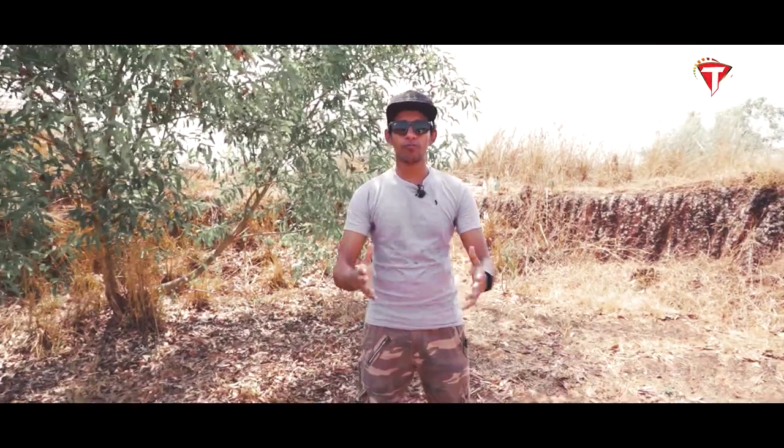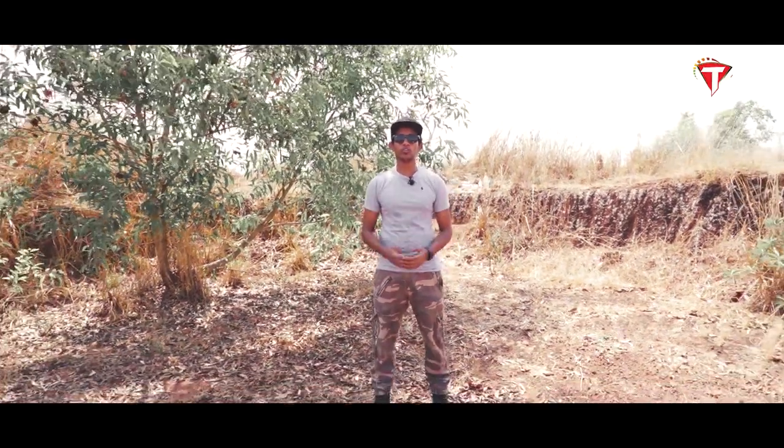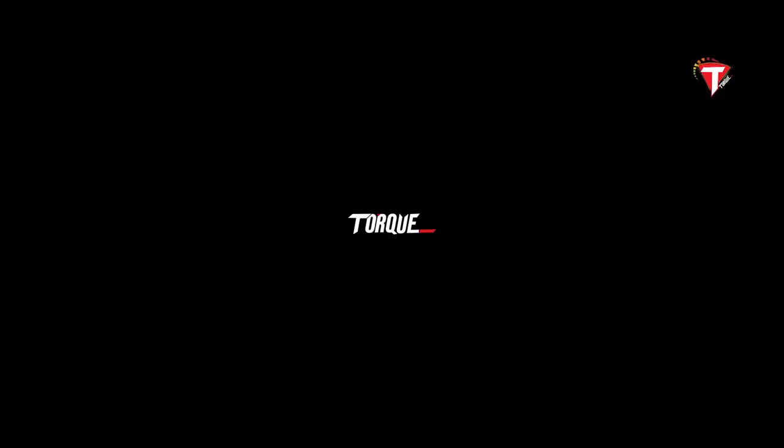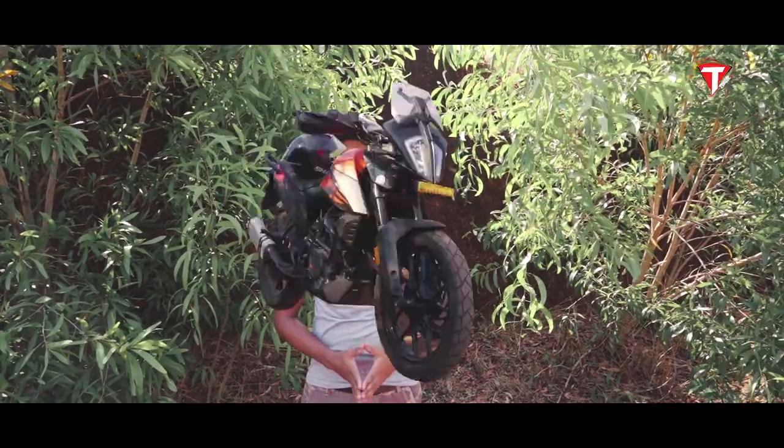KTM 450 Rally inspired adventure motorcycle — the all new 390 Adventure. I am Albin Varghese and welcome to TALK. In 2012, KTM introduced the Duke 390 at the EICMA Auto Show in Milan. Then they updated the Duke 390 in 2017 and 2018, and now they introduce the KTM 390 Adventure.